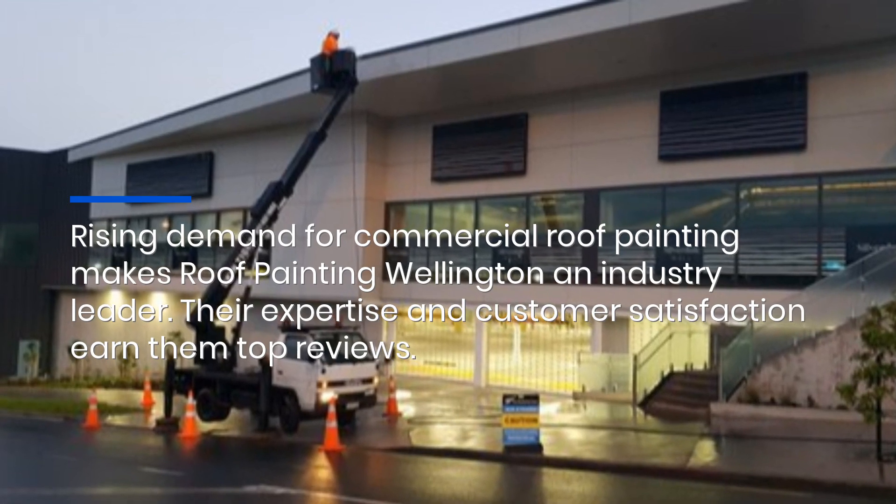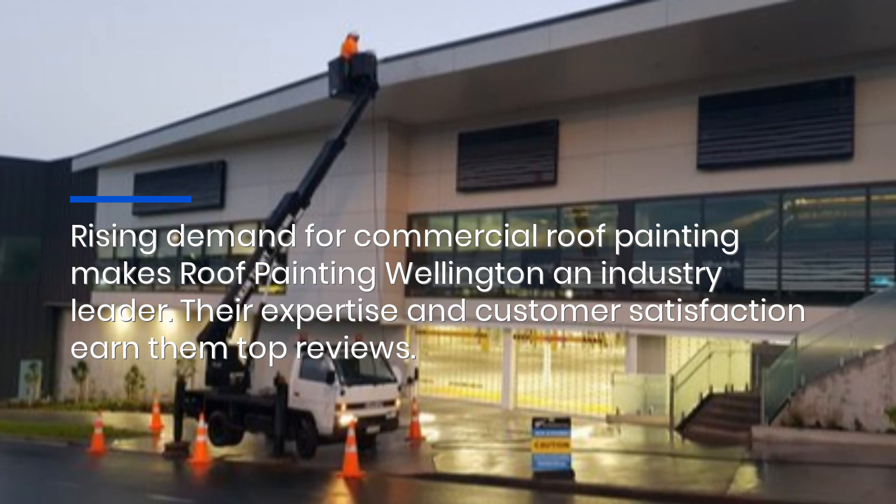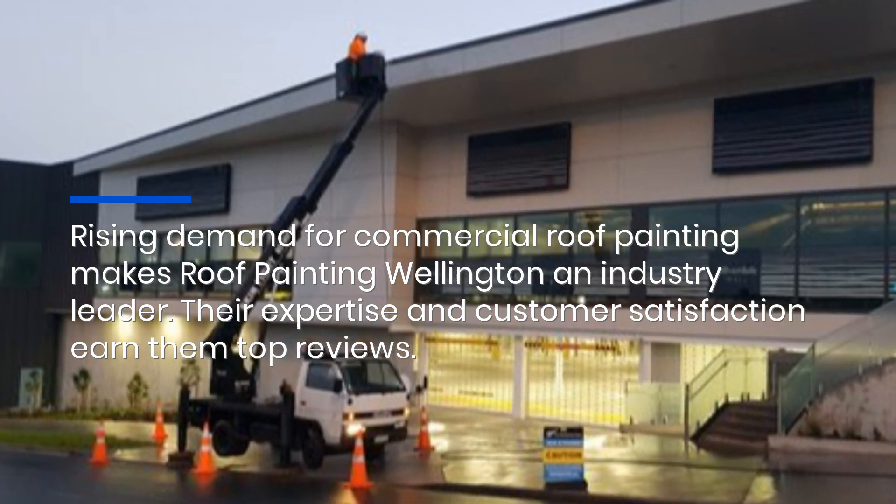Rising demand for commercial roof painting makes Roof Painting Wellington an industry leader. Their expertise and customer satisfaction earn them top reviews. Click the link in the description to find out more.